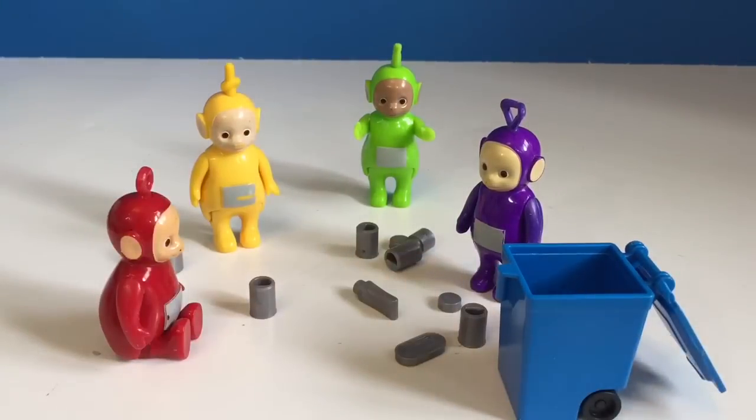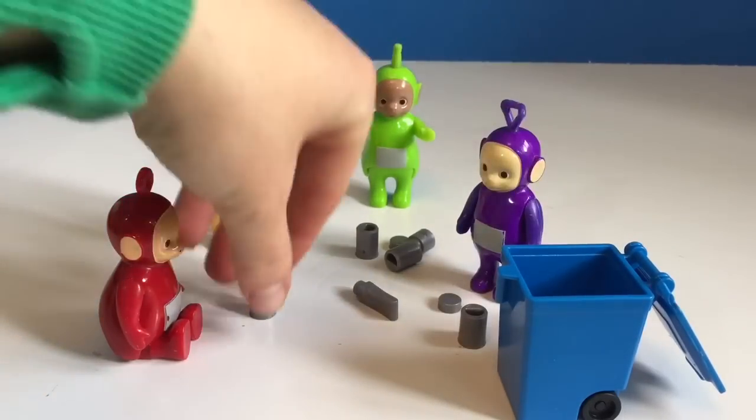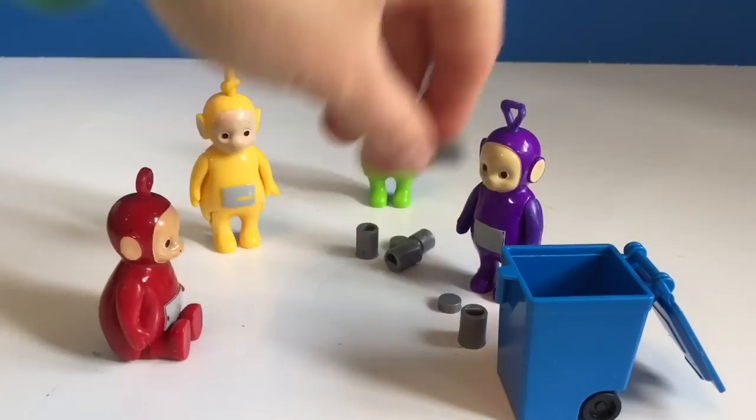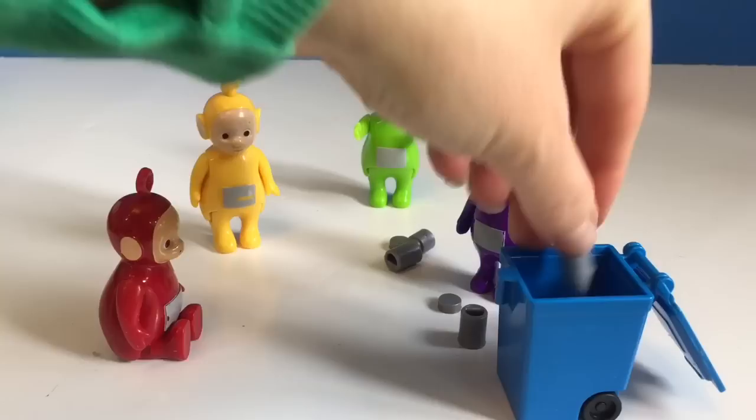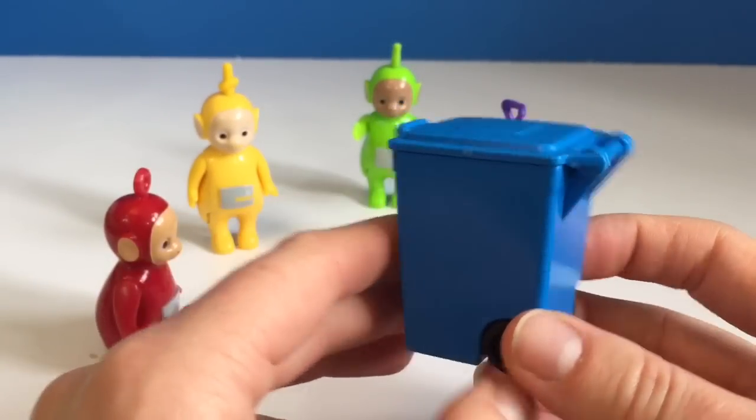In our house we recycle paper, cardboard, and plastics, and we put them in our blue bin for the recycling man to pick up. It's all full. Now we wait for the truck.